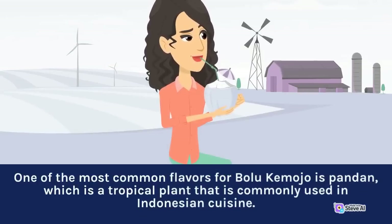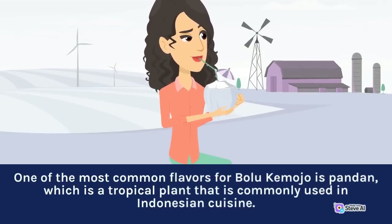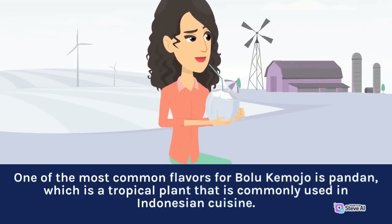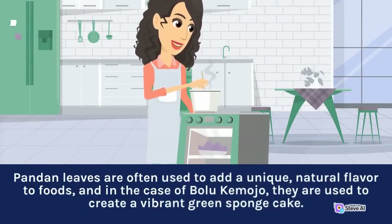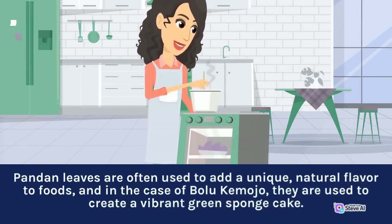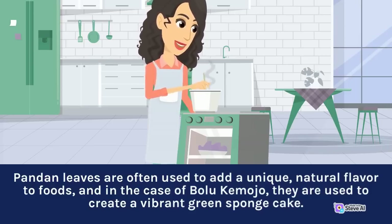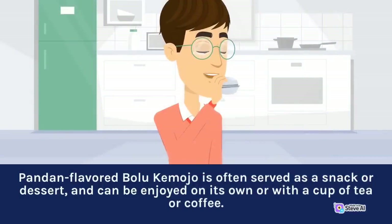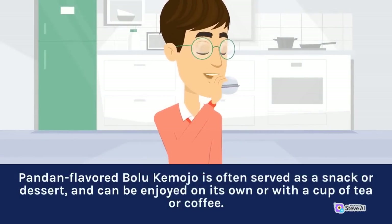One of the most common flavors for Bolu Kemojo is pandan, which is a tropical plant commonly used in Indonesian cuisine. Pandan leaves are often used to add a unique, natural flavor to foods, and in the case of Bolu Kemojo, they are used to create a vibrant green sponge cake. Pandan-flavored Bolu Kemojo is often served as a snack or dessert, and can be enjoyed on its own or with a cup of tea or coffee.